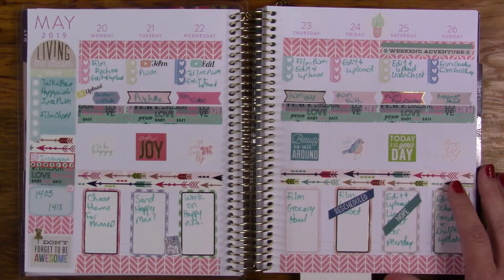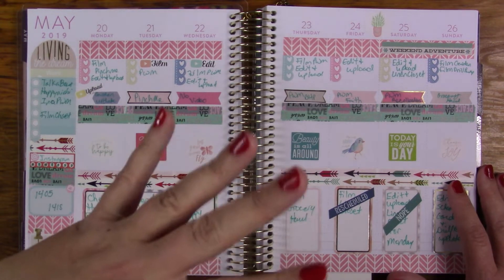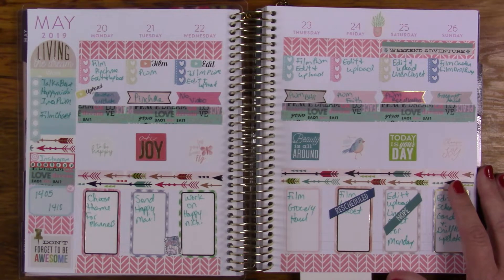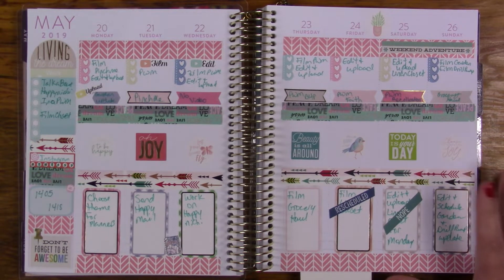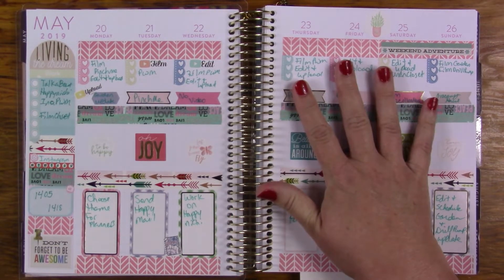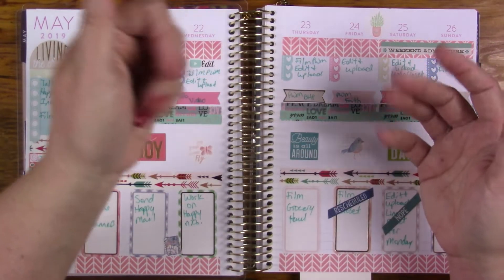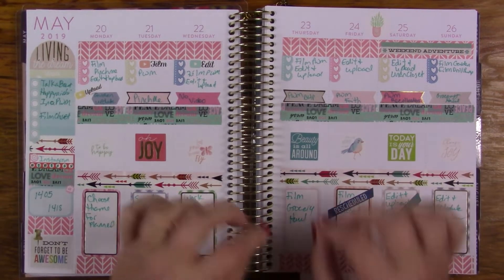I use it for Instagram as well — it's just to really track that I have put things on Instagram. But what I really think I need to do is start tracking, like I do my scripture writing, then I forget to post it and I'm supposed to be posting it every day, so I think I need to use the habit tracker for that instead.